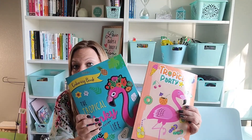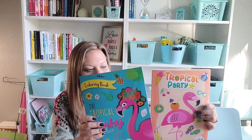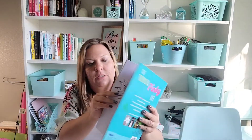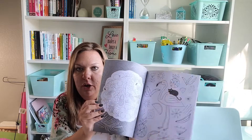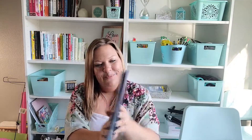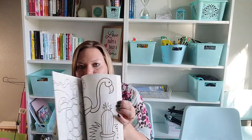Along with the summery stickers I got a couple of summery coloring books. When it's really hot outside and we don't want to play outside, we can color inside. This one looks like more of an adult-style coloring book with thicker pages and lots of flamingos. The other is 'Tropical Party' — a more traditional coloring book but with all the summery vibes and so many flamingos. There's even a little sloth in there — super cute.